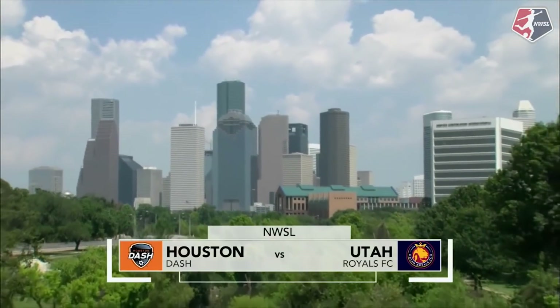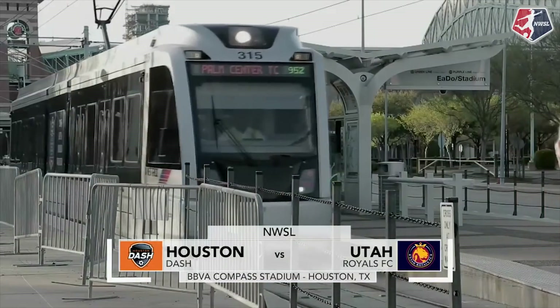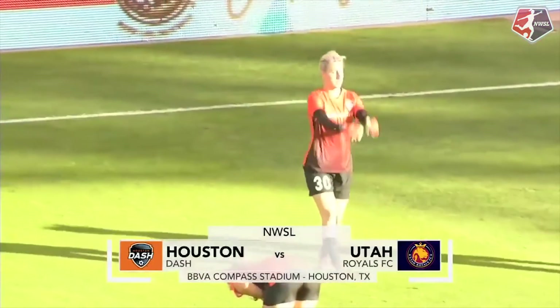Friday Night Lights in the NWSL as all eyes turn to BBVA Compass Stadium in Houston, Texas, as the Dash play host to Utah Royals FC in week number two of the 2018 NWSL season.